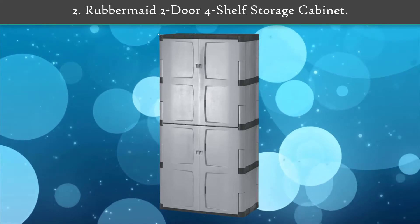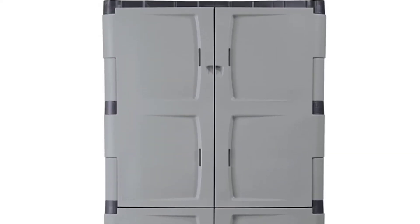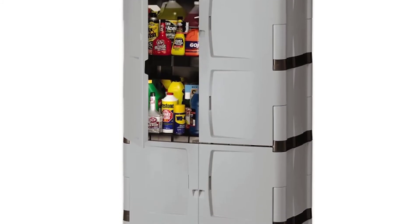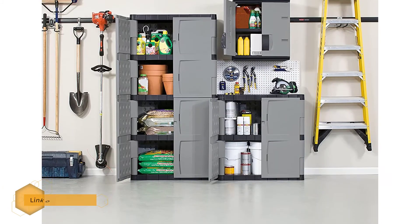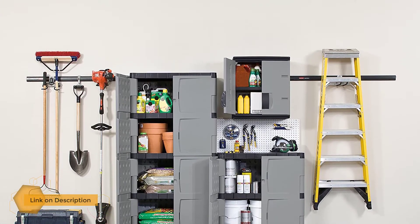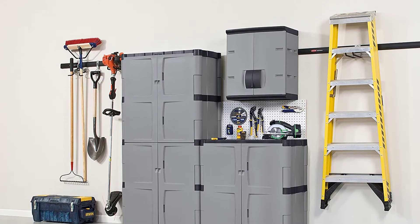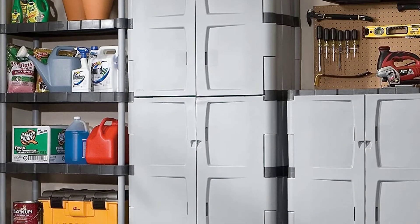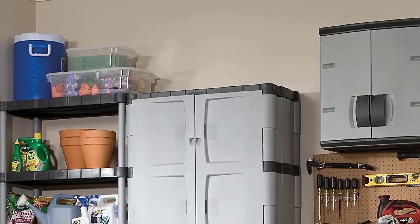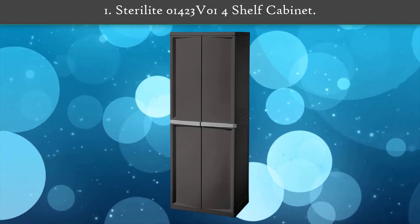Number 2: Rubbermaid two-door four-shelf storage cabinet. Rubbermaid continues to pleasantly surprise with their ingenuity. The two-door four-shelf storage cabinet is a unit that doesn't compromise on either space or durability. It's a comprehensive storage solution for your garage, basement, or workshop. Its hallmark engineering innovation is its snap-and-lock design that makes assembling this unit a walk in the park.